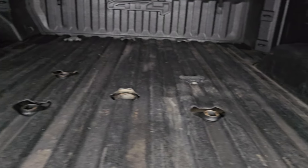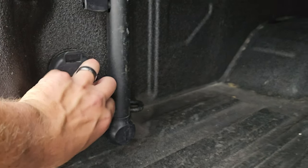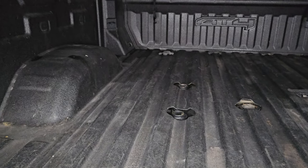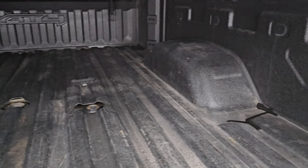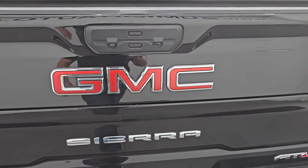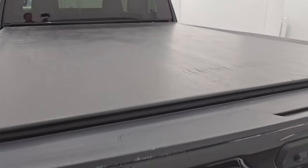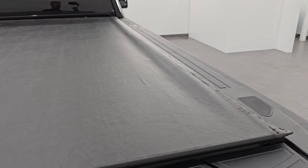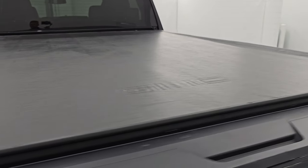This one also has the fifth wheel and gooseneck prep package, spray-in bed liner, LED bed lights. You get four pin and seven pin wiring back here, and then it has the handle for the tailgate step assist. The bed itself is in really nice shape — I didn't see any major dents in there. That spray-in bed liner goes onto the tailgate as well. It does come with a factory GMC roll-up tonneau cover and I didn't see any rips or tears on that — it looks like it's in really nice shape.